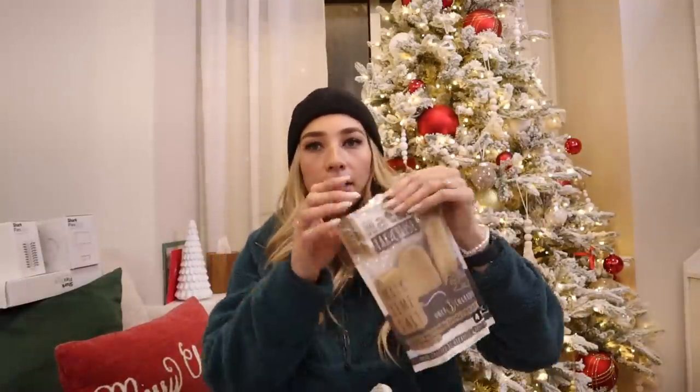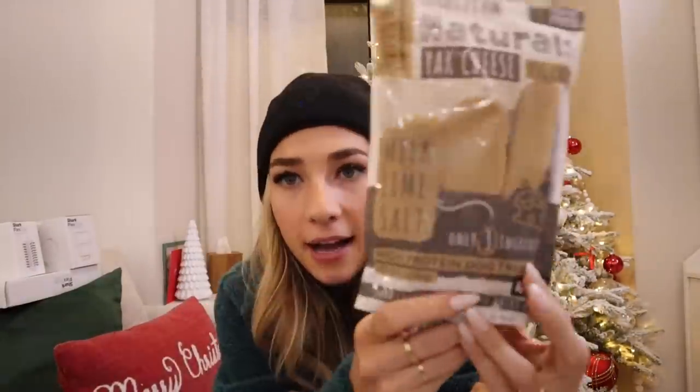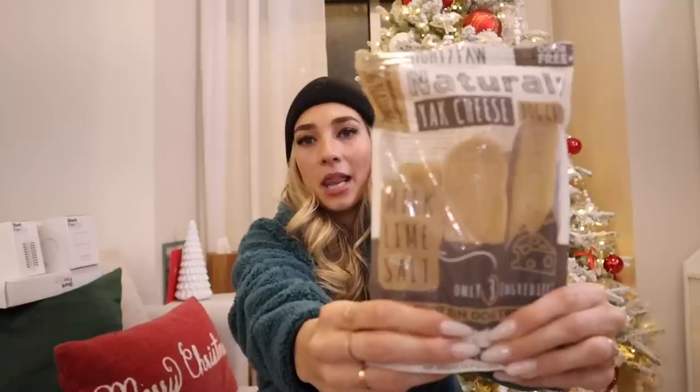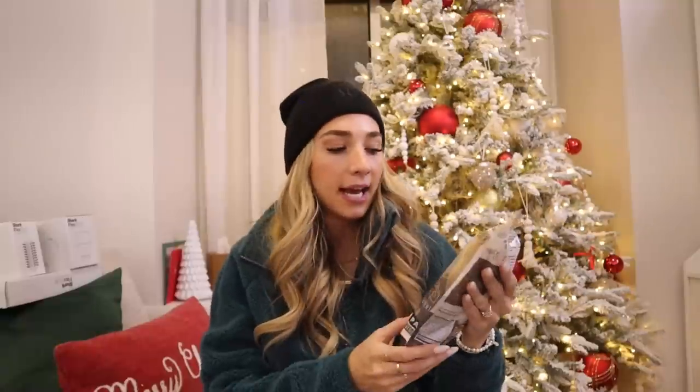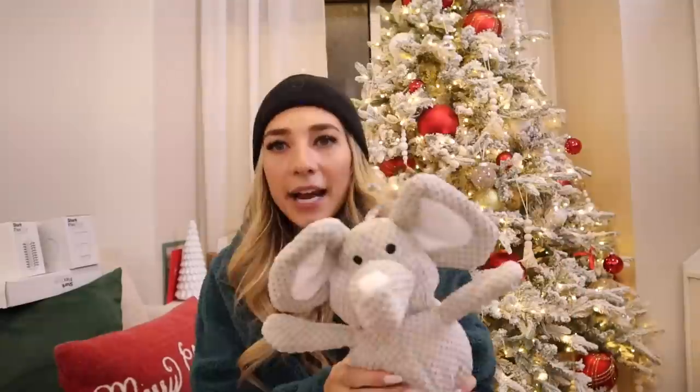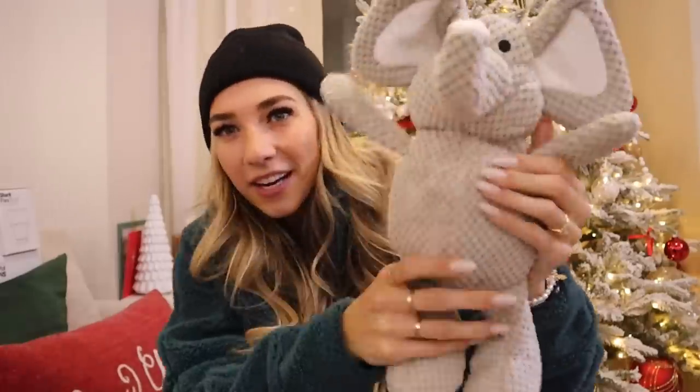I also got some cheese stick treats for Bear — I already opened one for him. My dog chews a ton and I feel like these are the longest lasting chew treats we can find. I love them, he loves them. Cool tip: once they get too small and you're scared he'll choke, you can soak them in water and then microwave them and they puff up. I also got this cute little elephant squeaker toy since he's destroyed all his other toys.